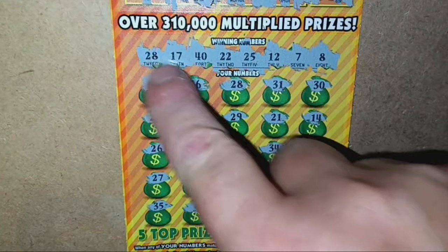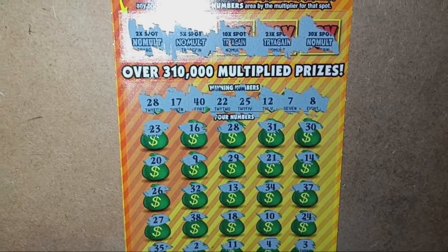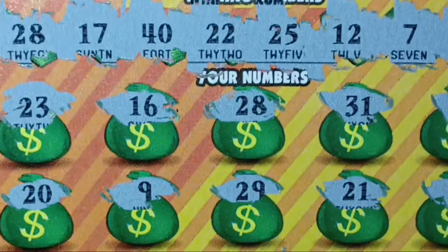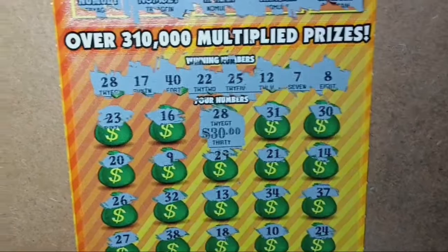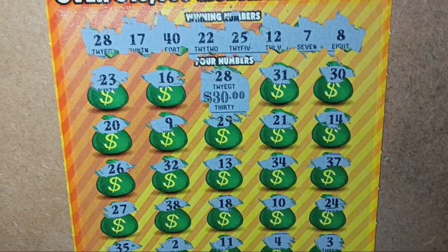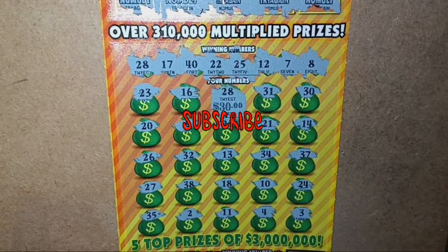Hey, look at that — the last scratch was actually the first number match. We do have a match on 28, no multiplier however. At least it's not a busto session! On 28 we have... a refund. We'll take it — better than no funds. We did get back 30, so it wasn't a bust session. All right, could have been worse — thanks for watching, please like and subscribe, and I'll catch you next time!